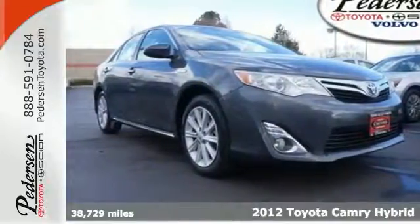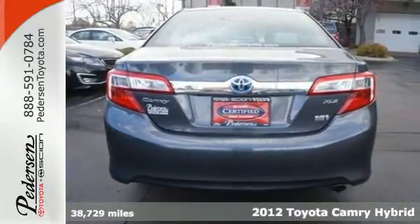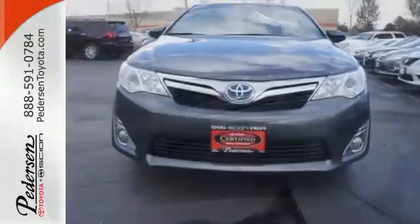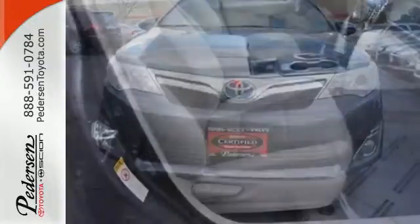It's a 2012 Toyota Camry Hybrid. It comes with great standard amenities like keyless ignition, cruise control, a tilted telescopic steering wheel, and climate control. You'll also feel protected by its multiple airbags, stability and traction control, and anti-lock brakes.